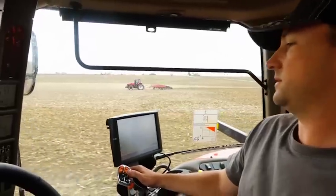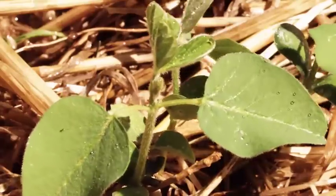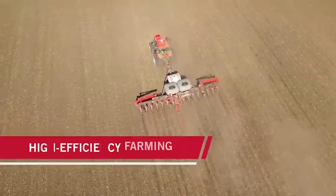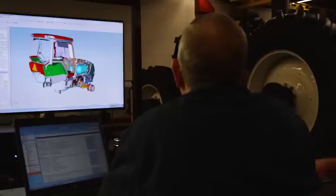Greater productivity only comes from putting your land, seed, fertilizer, chemicals, equipment, and manpower to optimal use. At Case IH, we call it high-efficiency farming.